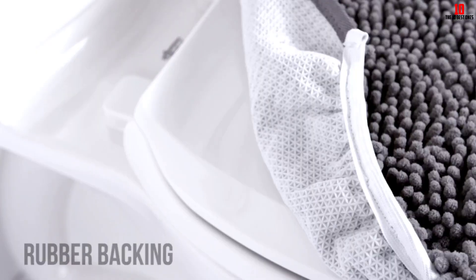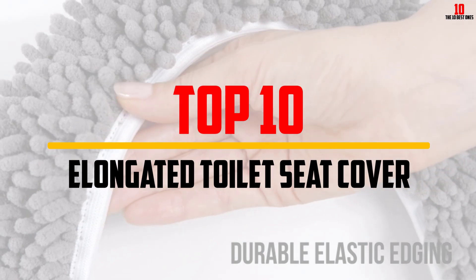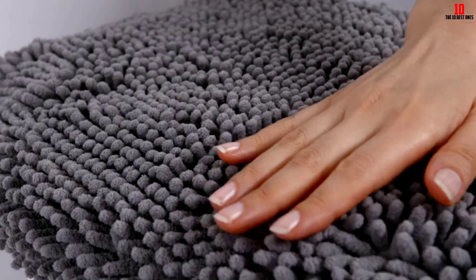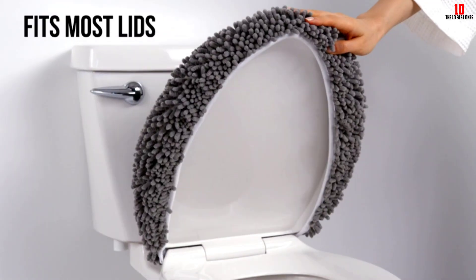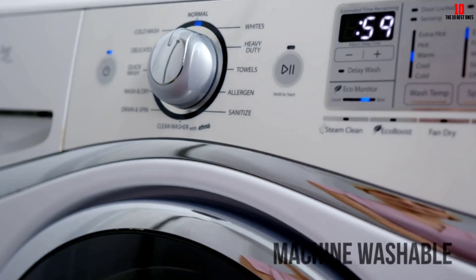Hey guys, in this video we're gonna be checking out the top 10 best elongated toilet seat covers that are available on the market for their true quality. I made this list based on my personal opinion and hours of research, and have listed them based on popularity, quality, price, durability, user opinions, and more.